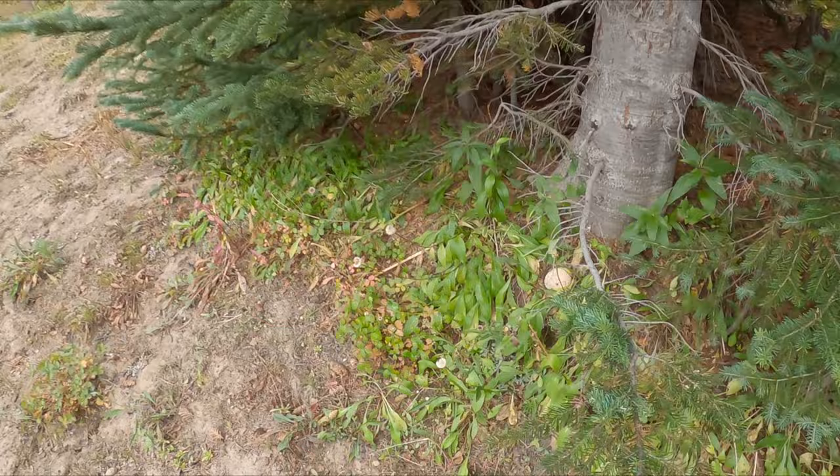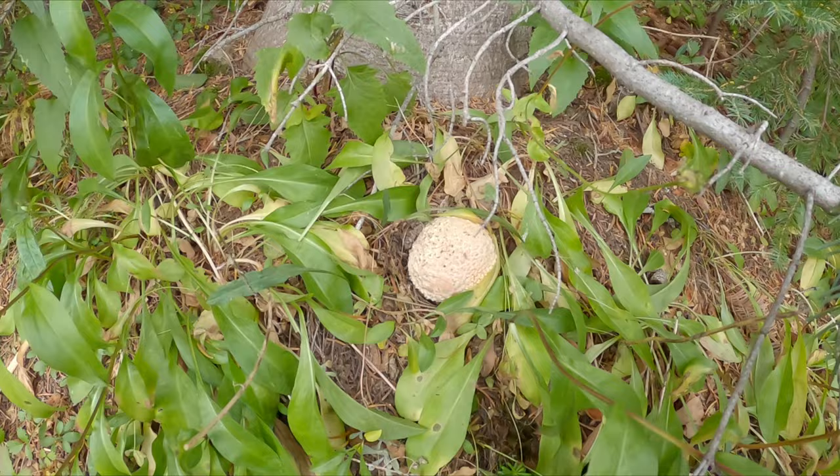Check this out guys — this is not a king. This is an Amanita muscaria. Poisonous, hallucinogenic, depending upon who you talk to.